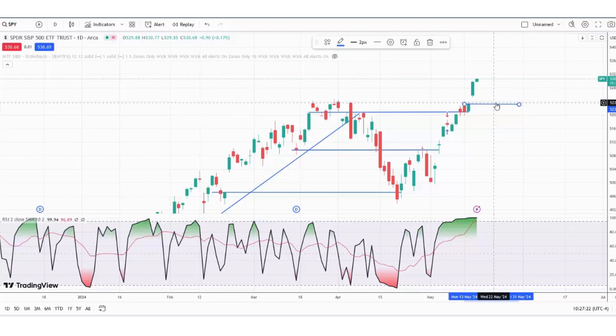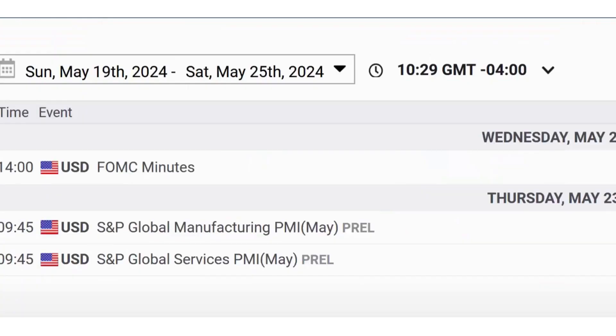Your bigger upside target is all the way up there at 610 — that's a long way away. That's based off the monthly chart. If you go back to that March 29th video, you can see the projections there. Some of the key economic data pieces set for next week: the big one will be the FOMC minutes on Wednesday at 2 o'clock, and then Thursday's S&P Global Manufacturing PMI and Services PMI. Hope that helps — have a great rest of your trading week. We'll see you back next week in the FFR Trading Market Minute.